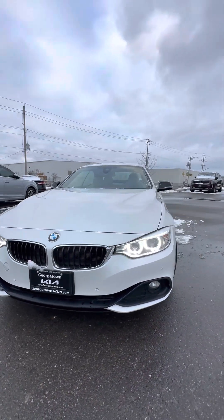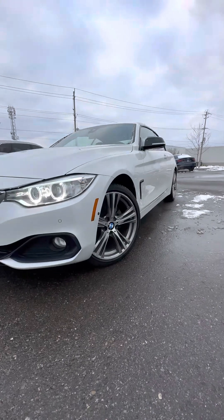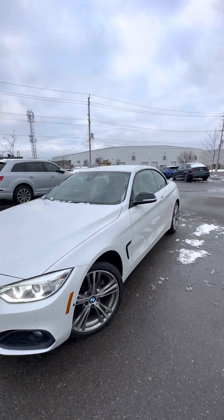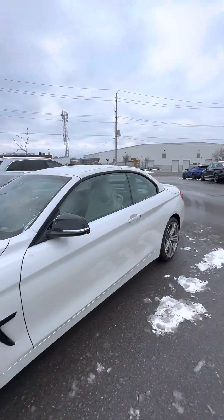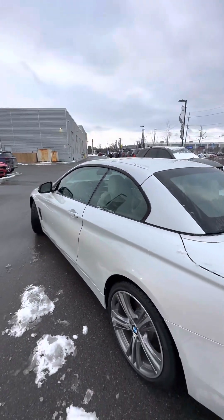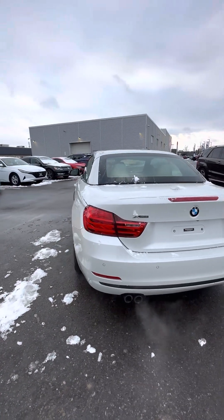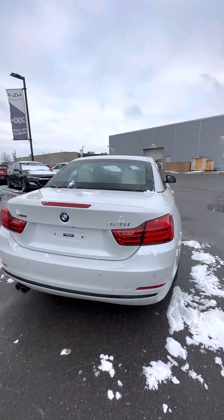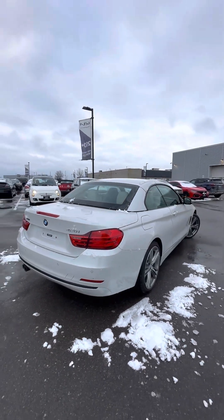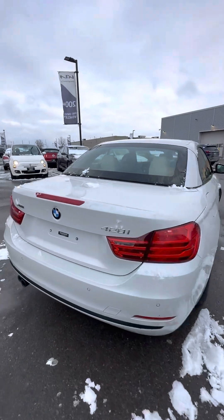Beautiful bull front grille, LED headlights, front fog lights, and front parking sensors. Original 19-inch alloy wheels. This unit was kept in great condition — I took it for a drive and it drives amazing. Rear parking sensors on the vehicle as well. This cabriolet was definitely taken care of. Let's take a look at the interior.